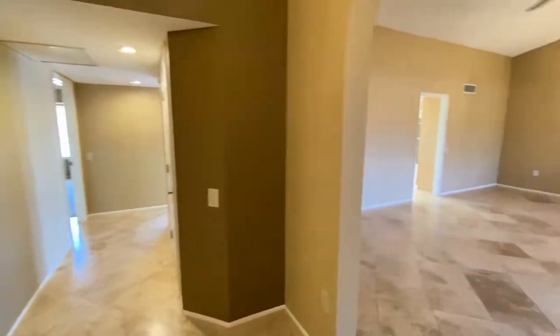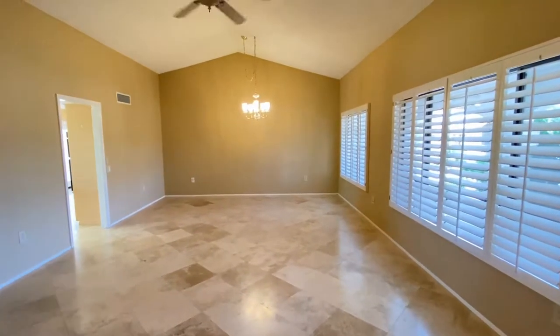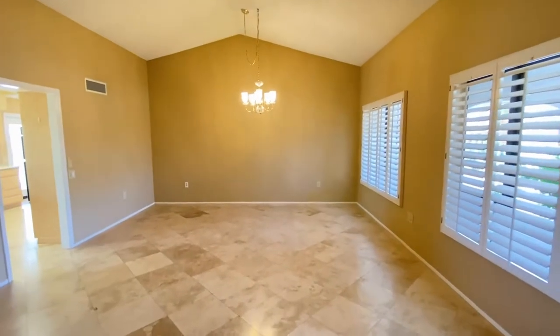Here we are in the entryway — we're going to go to the right. Beautiful floor, great paint, ceiling fans throughout, wooden shutters throughout.